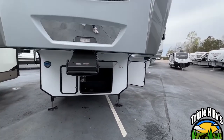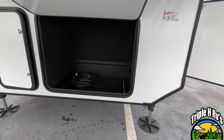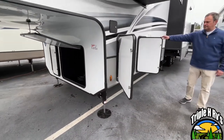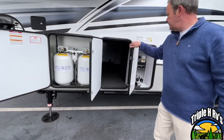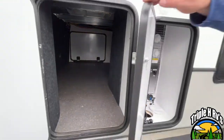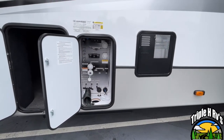Right up here at the front of your 5th wheel, you do have some nice storage, and this one is prepped for a generator if you would like to add one. We'll come down and show you the storage on this side. Here's where your propane will be, and here is a very nice large pass-through storage. This unit is on a drop frame, so it gives you more basement area. Here's where your connections will be.